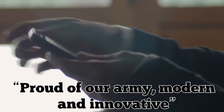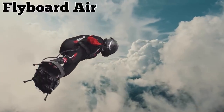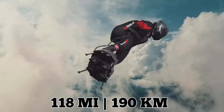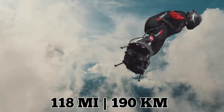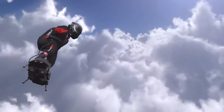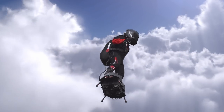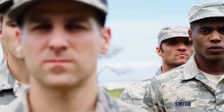In the post, Macron wrote, 'Proud of our army, modern and innovative.' Zapata's invention, known as the Flyboard Air, can soar at speeds of up to 118 miles per hour, 190 kilometers per hour. The machine's official website describes it as mixing the design of a drone with a racing car, and as the most practical means of transport for short distances, with a top-of-the-line stabilization system and autonomous capabilities. But it has yet to be implemented into official military use.